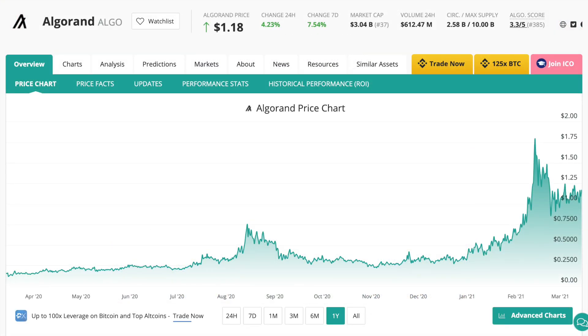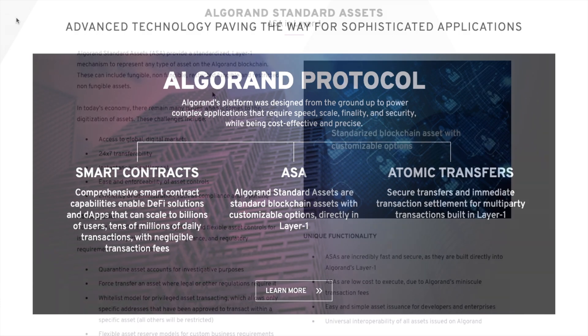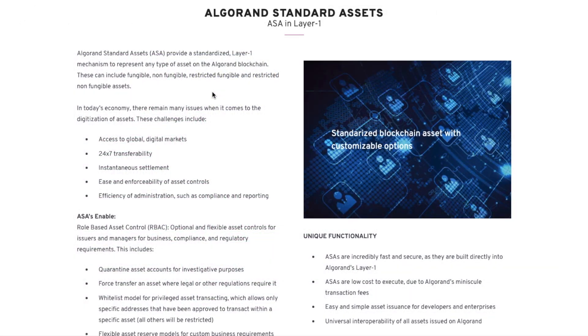Algorand has their own native token ALGO, which is used as a transfer of value on the network. As well as the ALGO token, there are other cryptocurrencies also running on the Algorand blockchain, known as Algorand Standard Assets or ASAs. They're similar to ERC-20 tokens that run on the Ethereum blockchain, and these ASAs can include fungible assets like currencies, stablecoins and utility tokens.